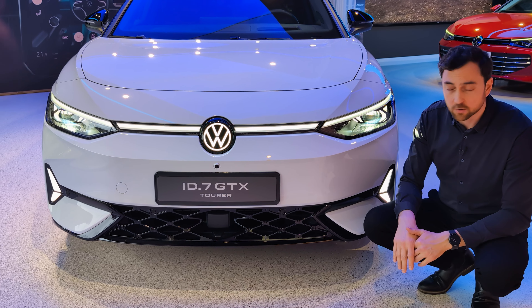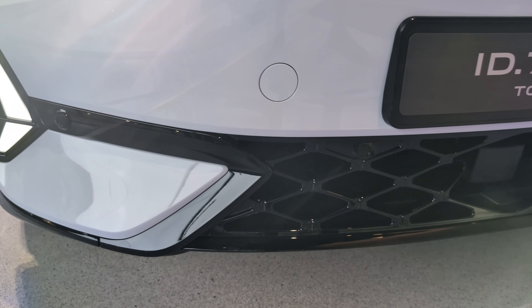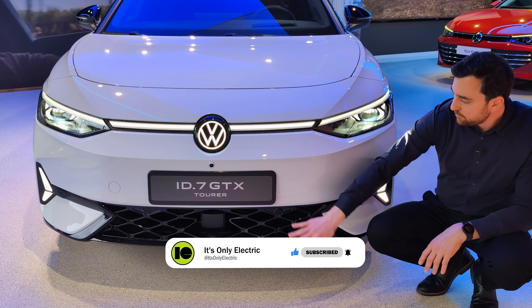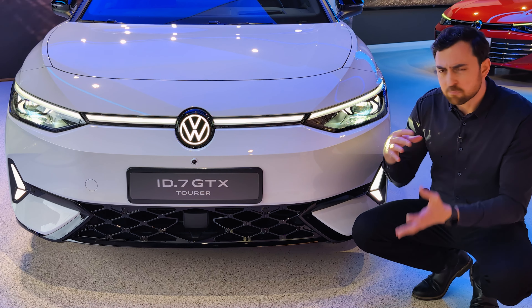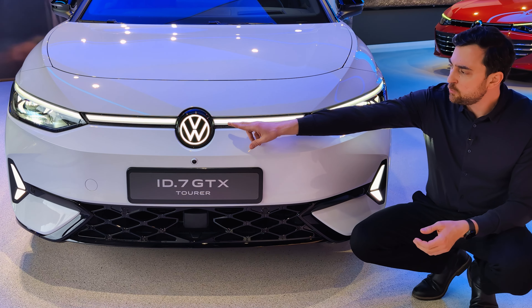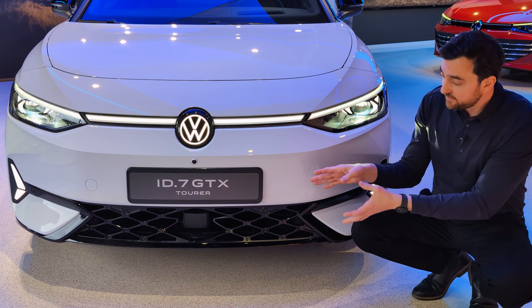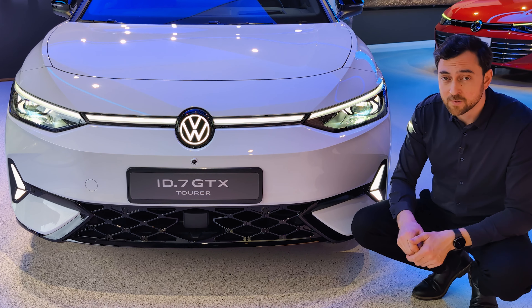It's a well-known face — looks a lot like the other ID cars in the series. This has a slightly different front bumper because it's the GTX version, especially the lower part with a mesh net in plastic black piano finish. It looks a bit more sporty but still modern and sophisticated. There's an illuminated logo and the classic light bar going through the whole front. Does this look better than the ID7 sedan version? Let me know in the comments below.